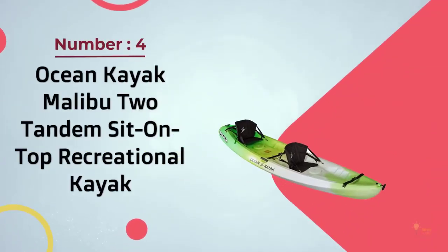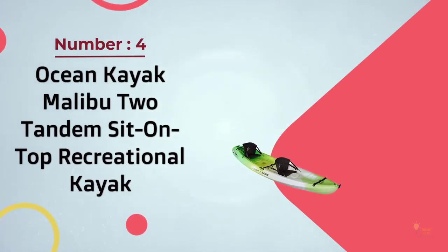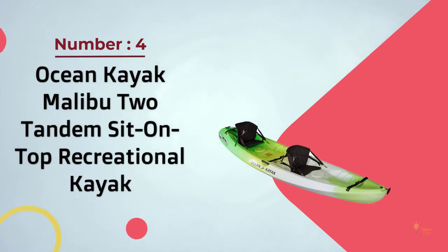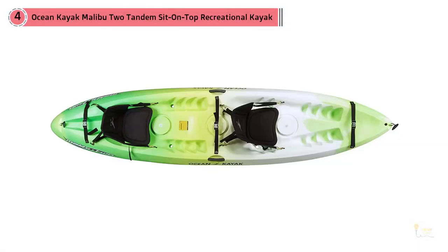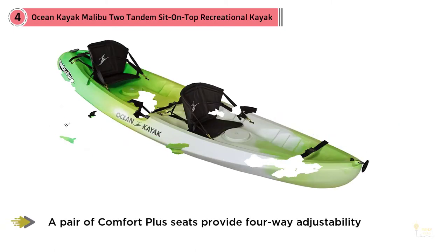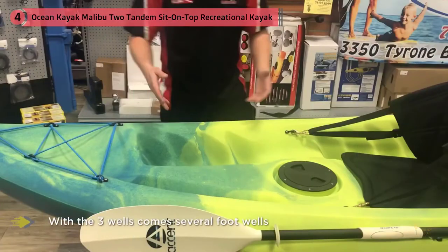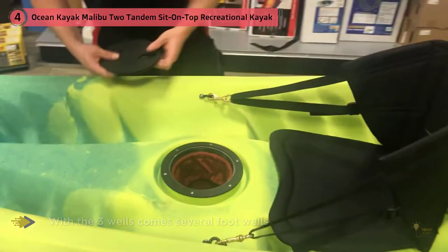Number 4: Ocean Kayak Malibu 2 Tandem Sit-On-Top Recreational Kayak. This ever-popular kayak seats two paddlers comfortably. You can also fit a smaller child in the center, making this a three-person kayak. Up to 425 pounds of weight in total is supported. It comes with two comfort plus seats that can be inserted in two of the three molded seat wells. Along with the three wells comes several foot wells, so your leg length should be catered for.